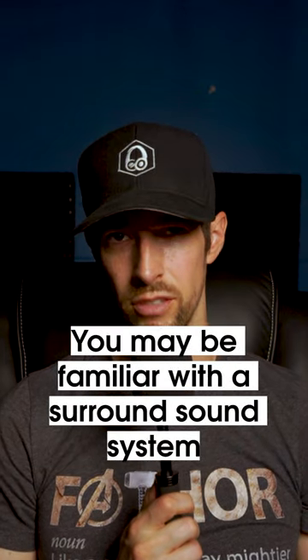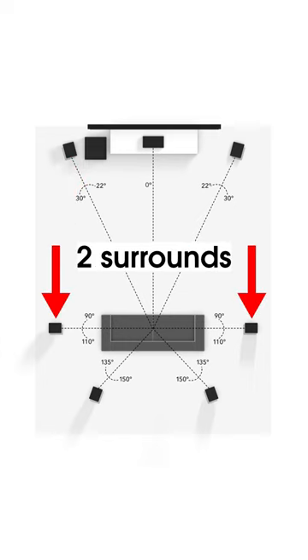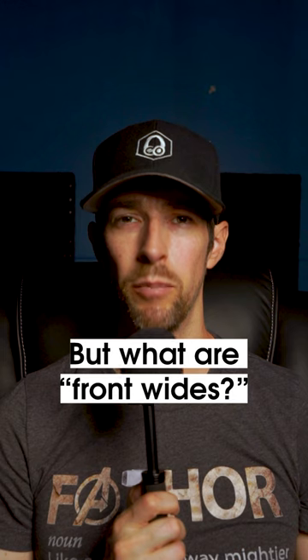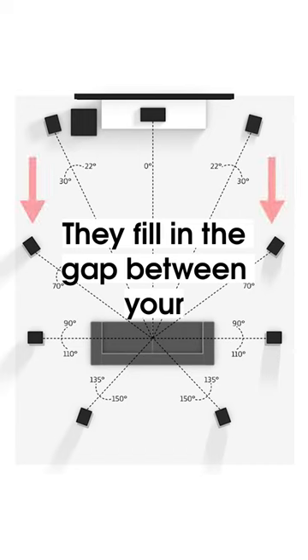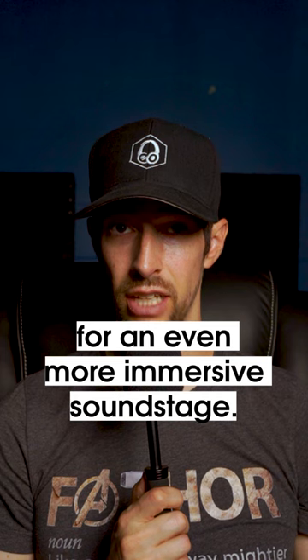You may be familiar with a surround sound system comprised of seven ear-level speakers: left, center, right, two surrounds, and two surround backs. But what are front-wides? They fill in the gap between your front speakers and surround speakers for an even more immersive soundstage.